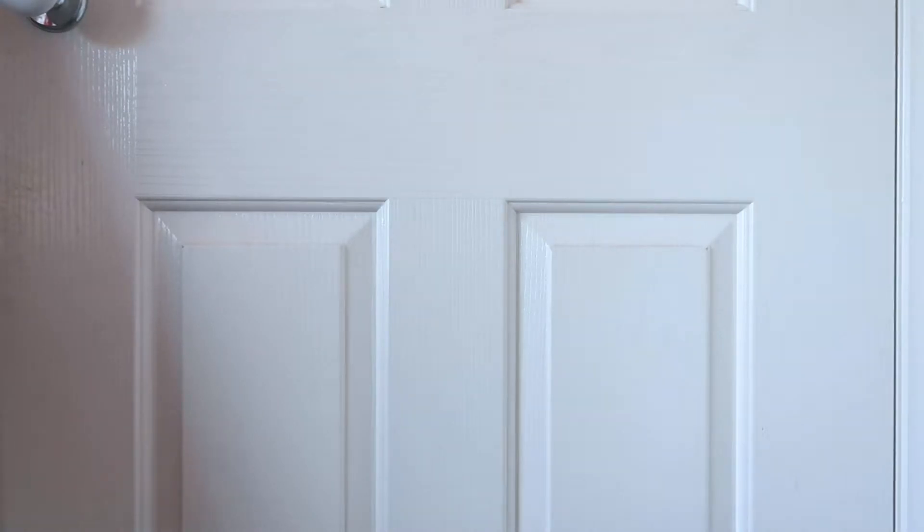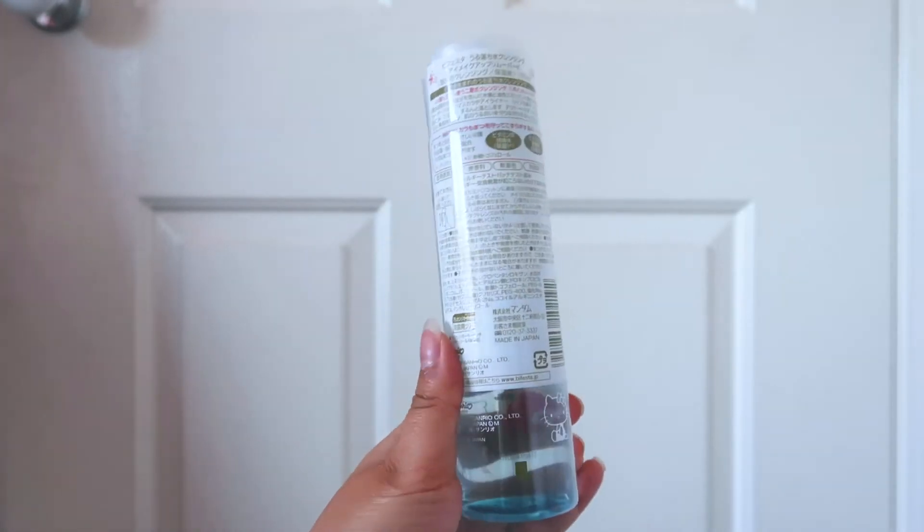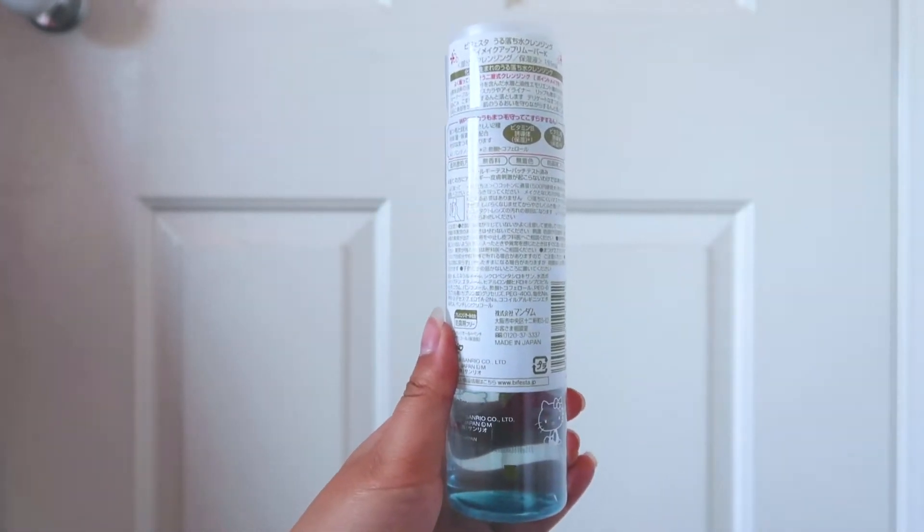This is Bifestor Eye & Lip Makeup Remover. The reason I got this is because of the Hello Kitty packaging.